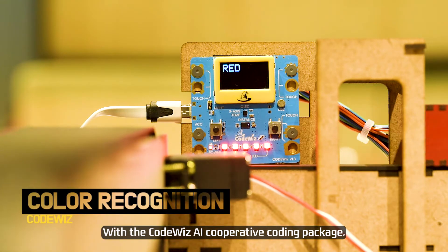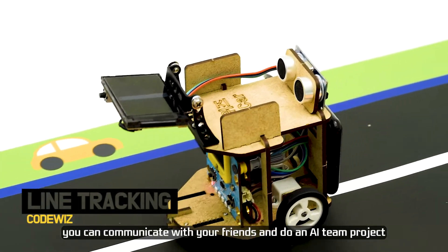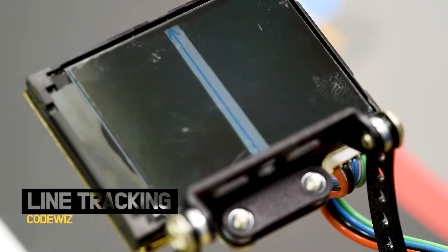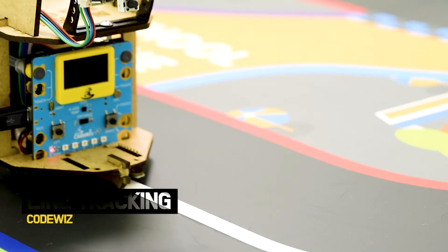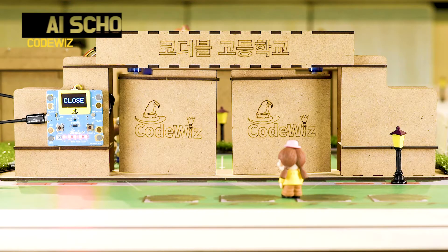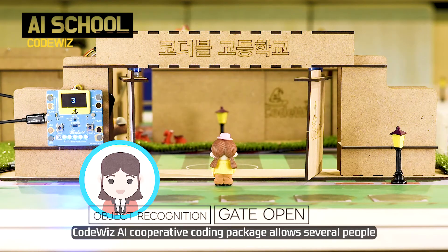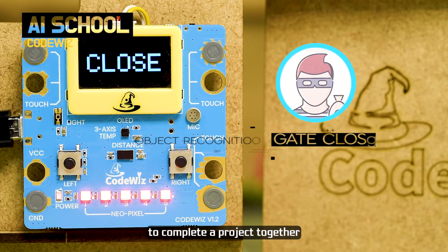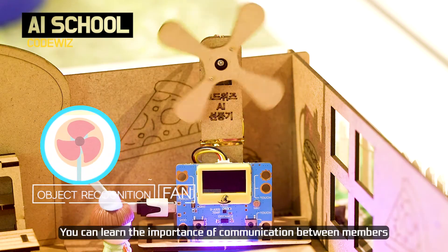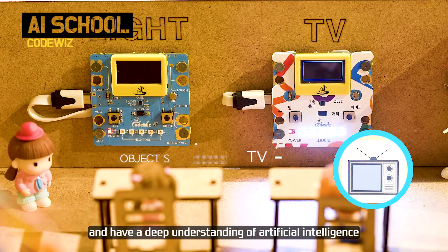With the CodeWiz AI Cooperative Coding Package, you can communicate with your friends and work on an AI team project. The CodeWiz AI Cooperative Coding Package allows several people to complete a project together. You can learn the importance of communication between members and have a deep understanding of artificial intelligence.